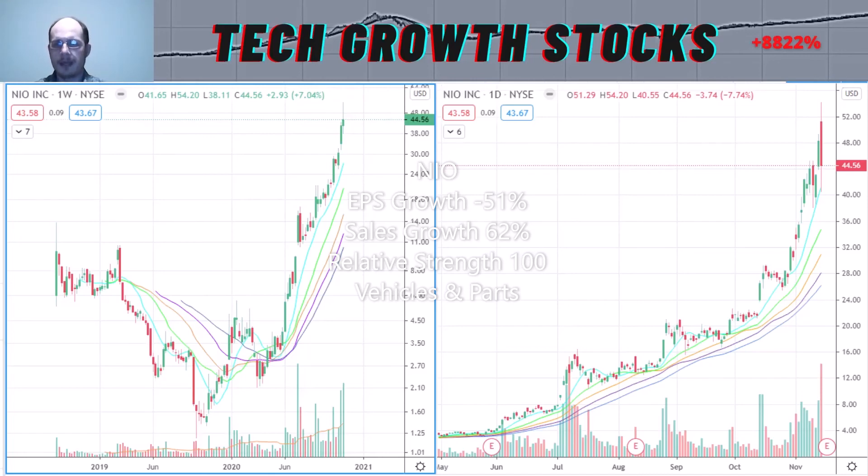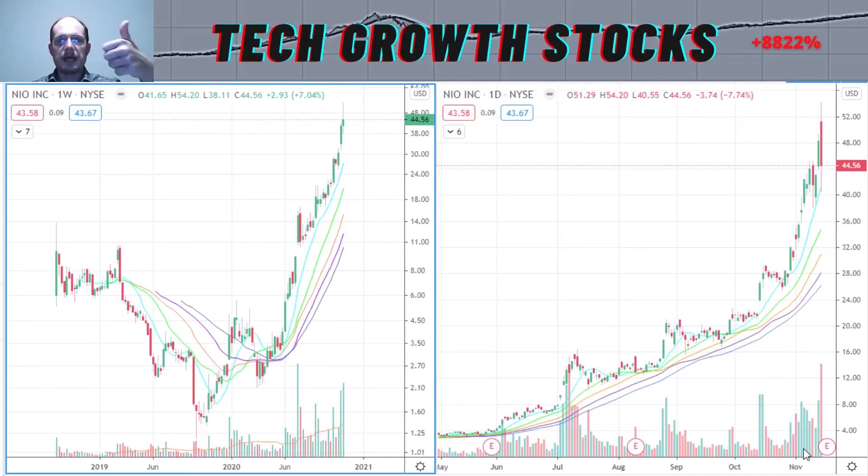Okay everybody, those were the top IPO stocks to buy now for today. I hope you enjoyed these stocks. If you liked them, please give the video a thumbs up — it would help me very much. If you don't want to miss a video in the future, please subscribe to my channel and hit the notification bell. I hope you have some nice stock ideas from this video — go and do your research. Thank you for watching, good luck with your trading, take care and see you soon.